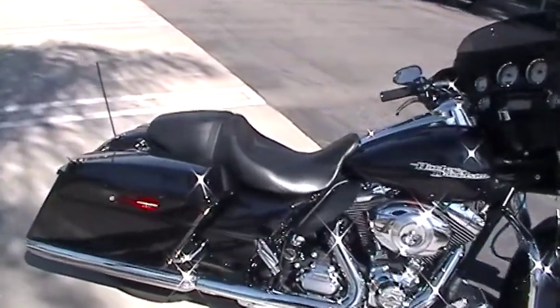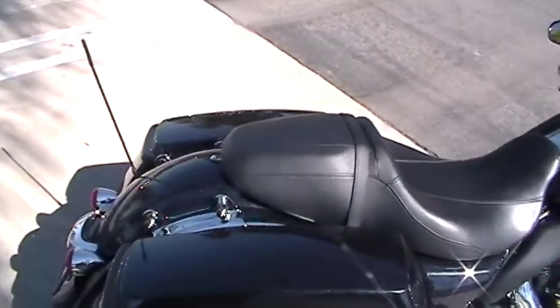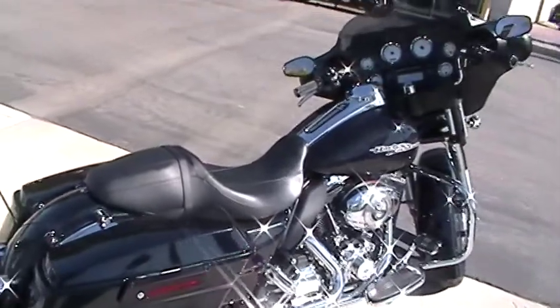It has the docking hardware — the four-point docking hardware — for your sissy bar and a rack, wherever you want to do that.